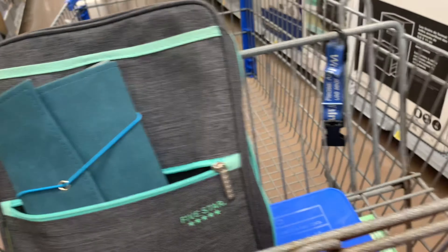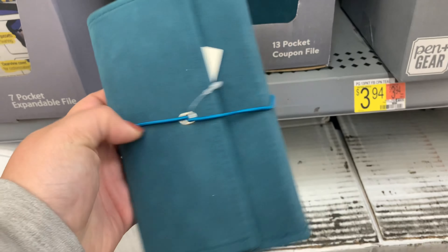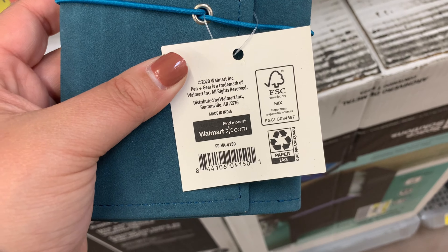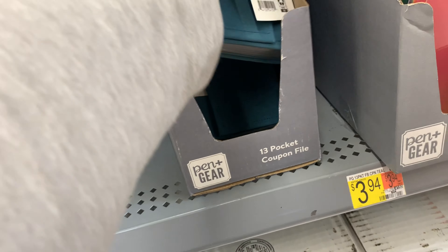Before we grab some other offers, I wanted to show you guys this is where I got my little coupon binder that I keep my printable coupons with. It's only $3.92. There's the barcode if you want to check your Walmart to see if you have it — I thought it was a great price, and it holds printable coupons perfectly.